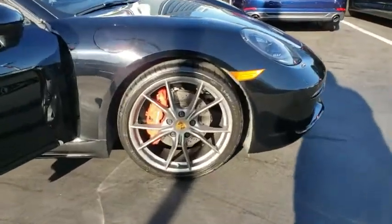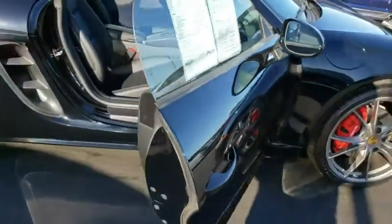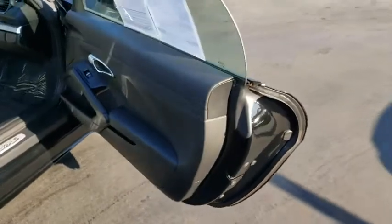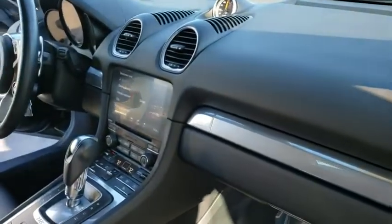This vehicle has less than 15,000 miles. Here are some of this vehicle's great options: backup camera, Bose sound system. This vehicle is Carfax Certified One Owner and qualifies for the Carfax Buyback Guarantee. Come take a test drive today.